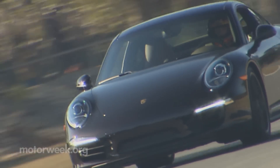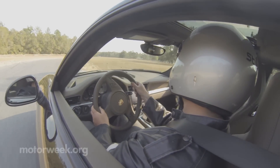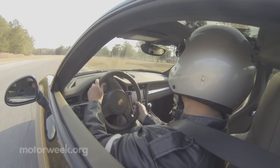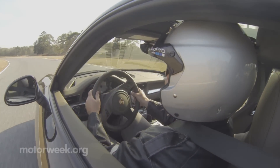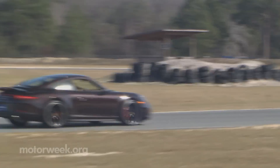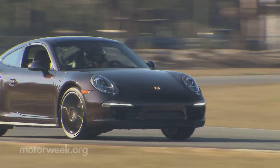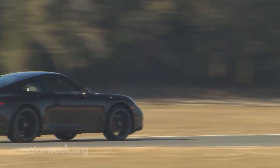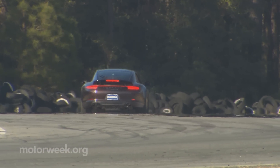It adds only 111 pounds to the 911 but adds tons more grip. At speed, everything feels so refined and sorted out. Cornering is virtually flat, steering feedback is spot on — just point it where you want and it responds instantly. You have to disable every electronic nanny you possibly can to get any rear-end play; otherwise all you get is tenacious grip.